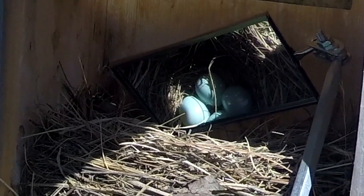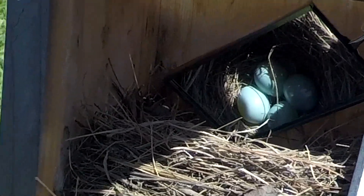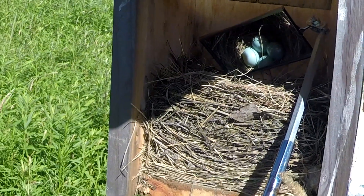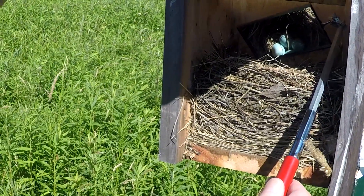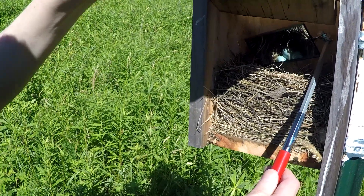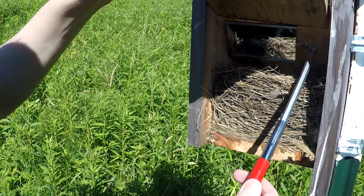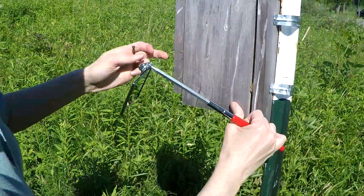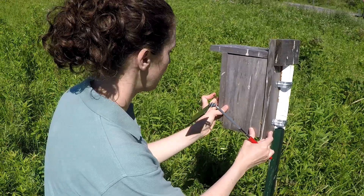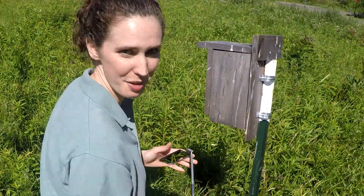Aren't they beautiful? So that tells us it's an Eastern Bluebird nest, and I've been hearing some bluebirds singing. Now I'm going to walk away and record my data a few feet away so that we can let them get back to it.